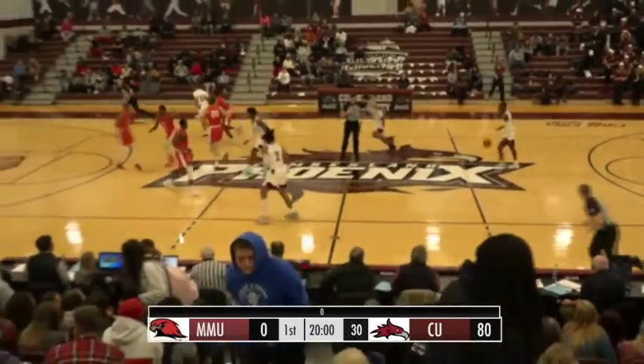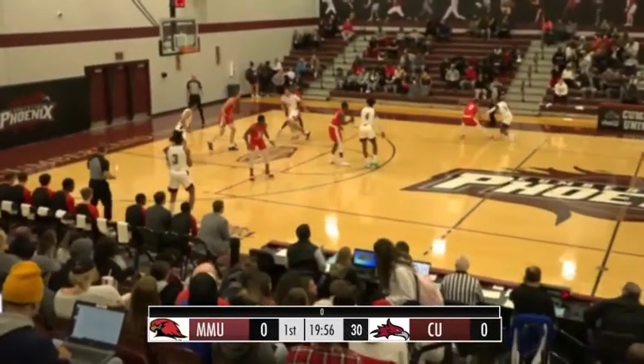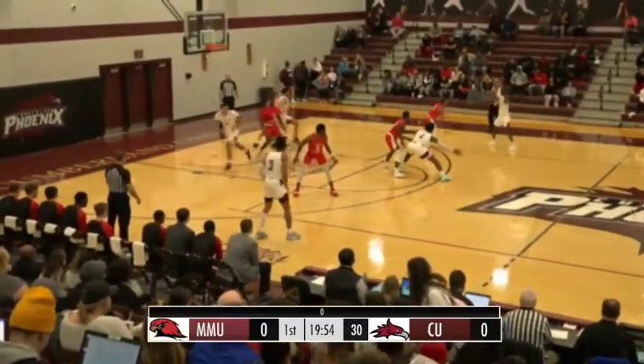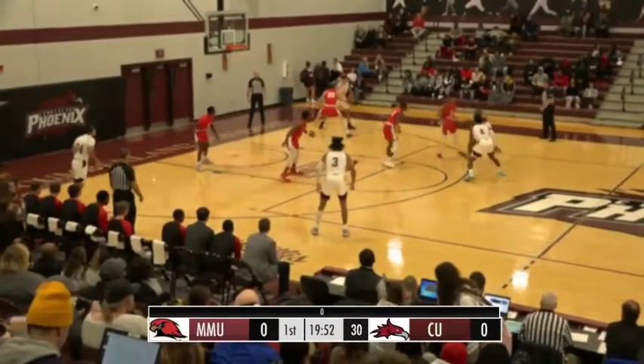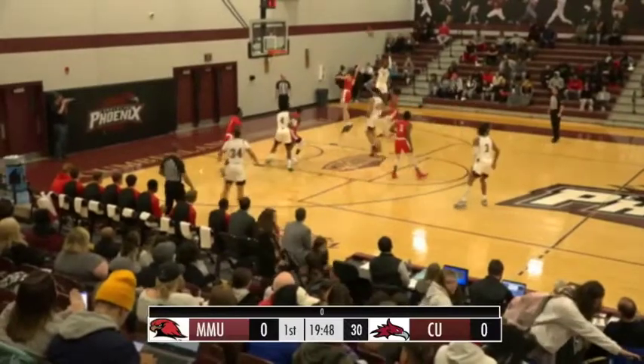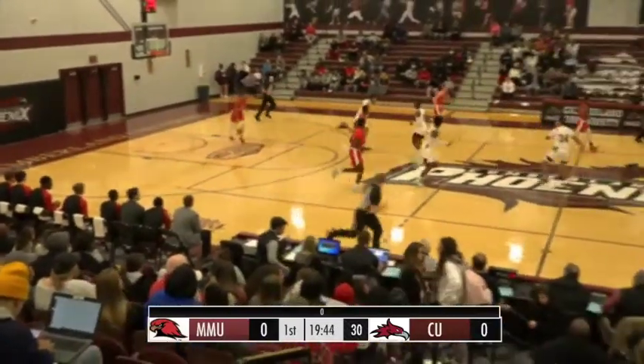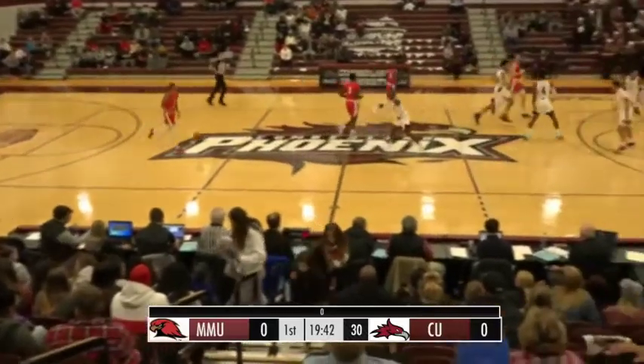Ball is tipped and controlled by Cumberland. Stargell will handle the ball, takes it over to the right side, gets it down to Stephens on the block, gets pushed off a little bit. He'll hand it right back to Stargell. Stargell, 15-footer on the way, no good. Got a good look at it but couldn't knock down the first shot of the game.